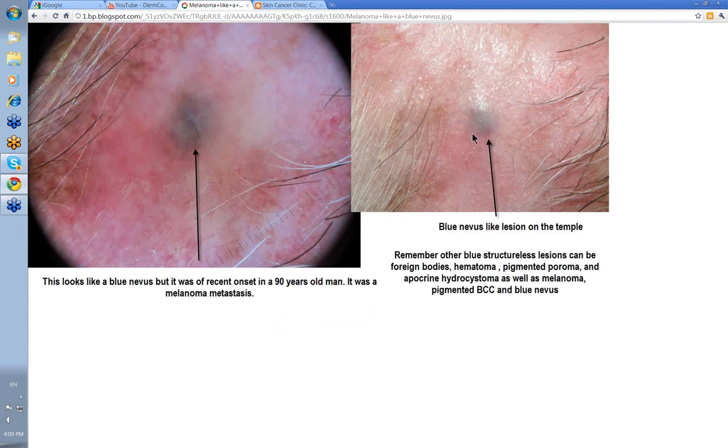Here's another lesion that looks like a blue nevus, but this one was of relatively sudden onset. Most blue nevi come on in the second decade of life and remain there for many years before slowly evolving. This one came on in a 90-year-old male. Dermatoscopically it looks somewhat like a blue nevus — perhaps a bit more sclerosis — with a pinkish area around it, and polymorphous vessels on closer inspection. This was in fact a metastatic melanoma with no connection to the overlying epidermis in a patient with prior melanoma history. So a melanoma metastasis can look like a blue nevus.